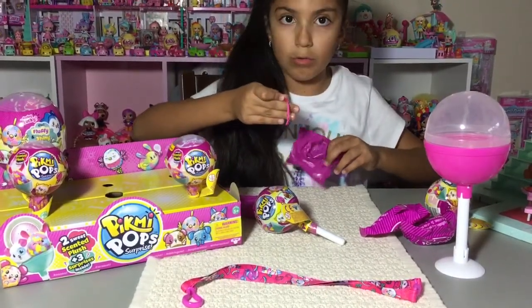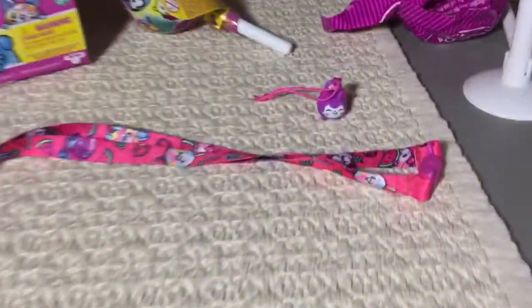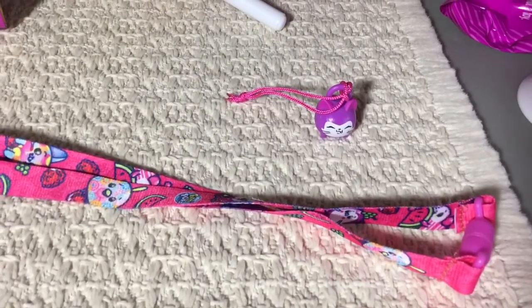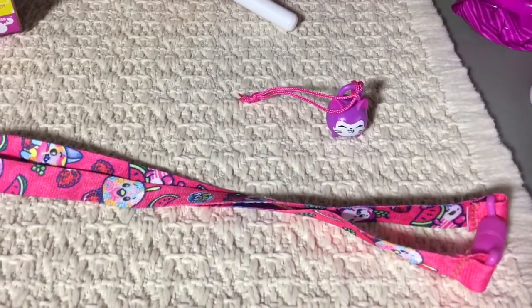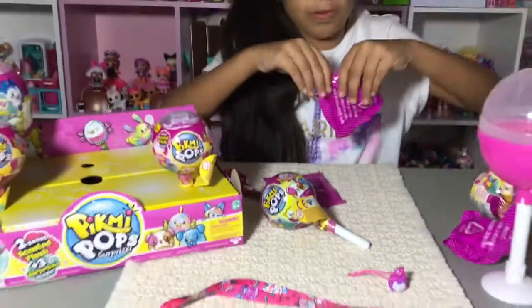Wait, is this an ultra rare one? Oh my god, I think this is an ultra rare one! Okay wait — first I'm going to open up the plush. I need scissors for this one. Let's see if that's an ultra rare or not.